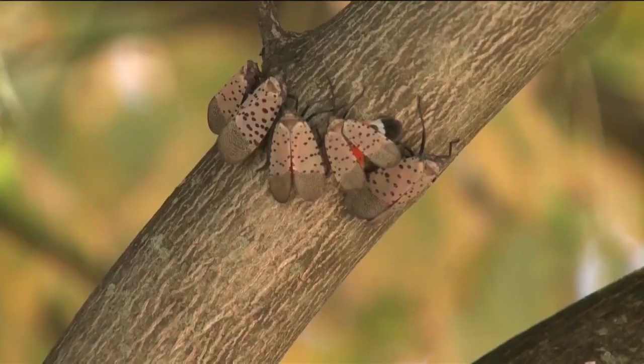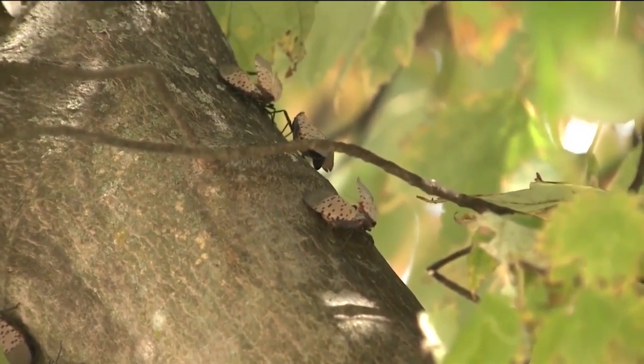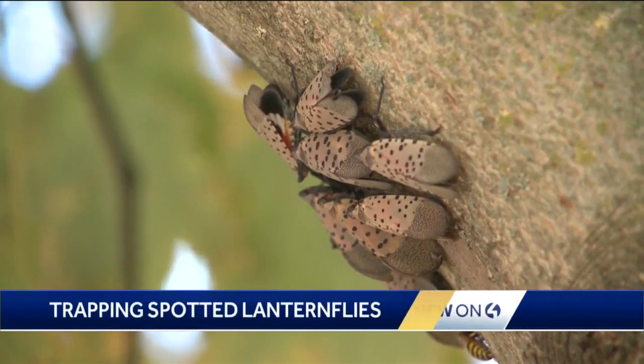Pennsylvania is stepping up in its efforts to get rid of the spotted lanternfly. The colorful bug is invasive and it really can destroy crops and other plant life. Agriculture experts say they're moving into the western part of the state.